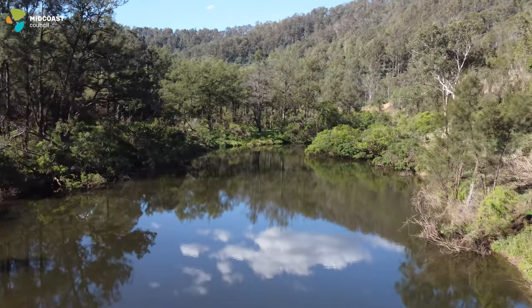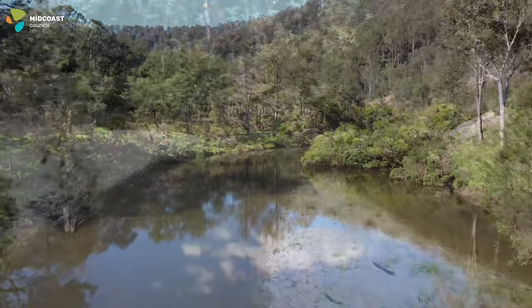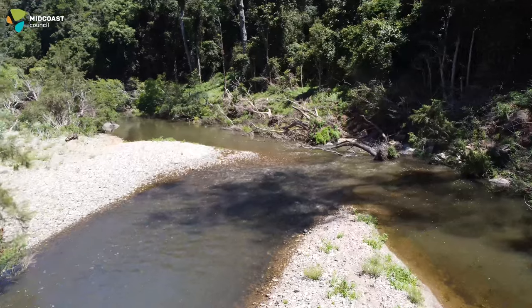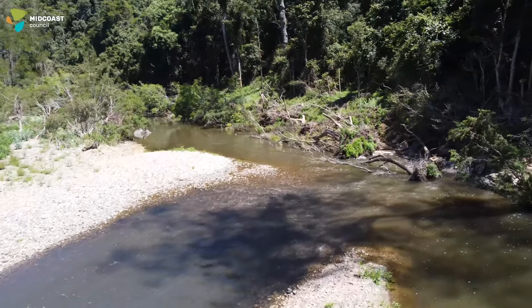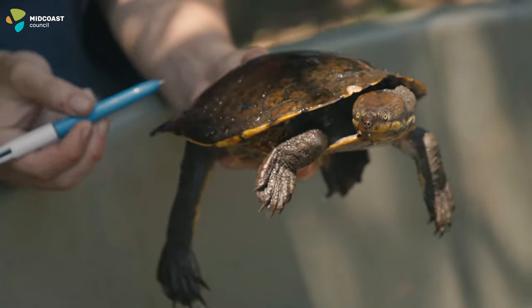The Manning River turtle lives in the Manning River system from the middle of the catchment through to the upper reaches, found in the major rivers and creek tributaries. Scientists believe it prefers the cooler flowing systems. The Manning River turtle is important because it's found nowhere else in the world other than the Manning catchment and it's threatened with extinction.